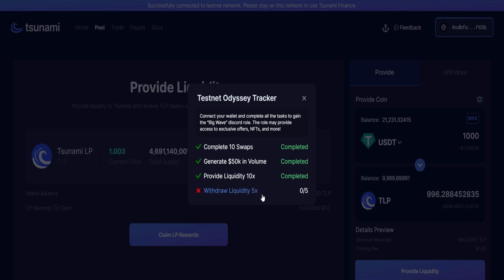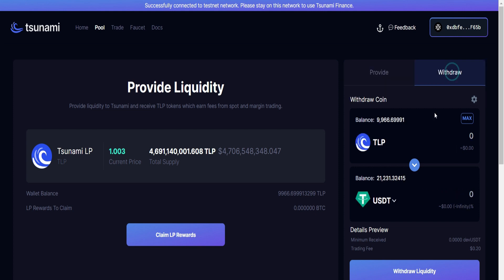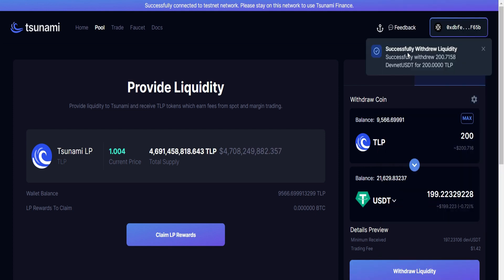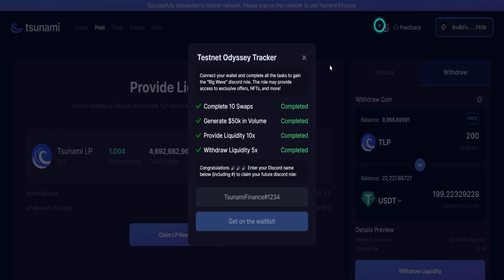Next we have to withdraw liquidity five times. Over here is the withdrawal button — click on this. Go ahead and withdraw any amount of TSUN LP. I'll simply enter 200 and withdraw it five good times. Click on Withdraw Liquidity, approve it — successfully withdrawn liquidity. I successfully made withdrawals five times.